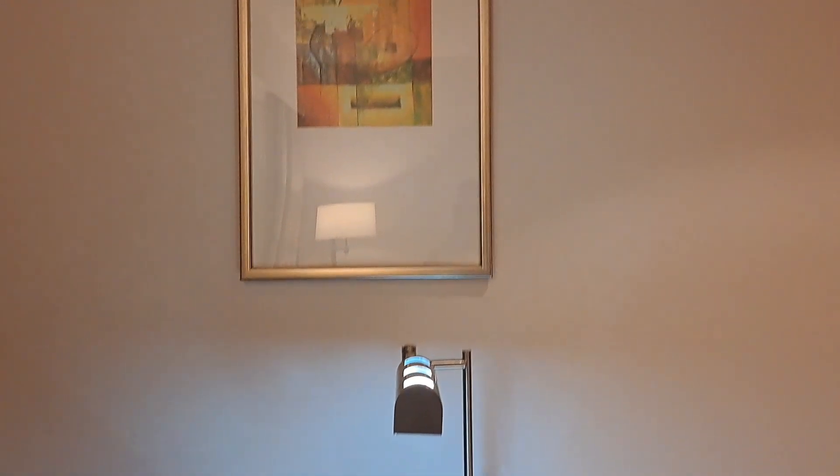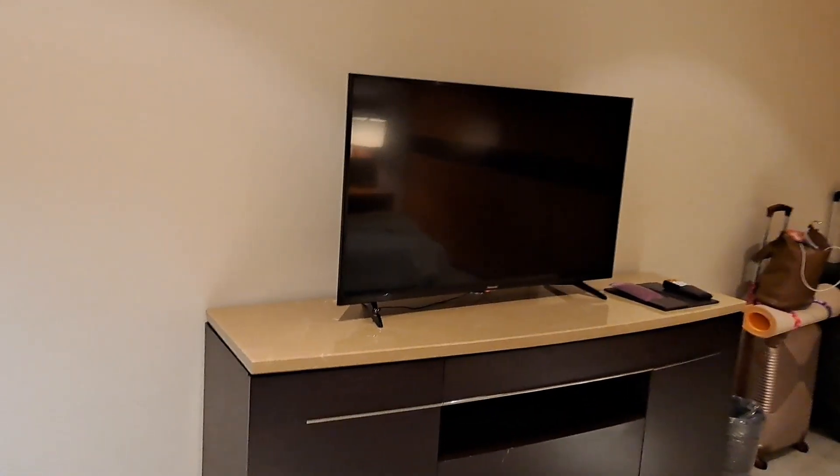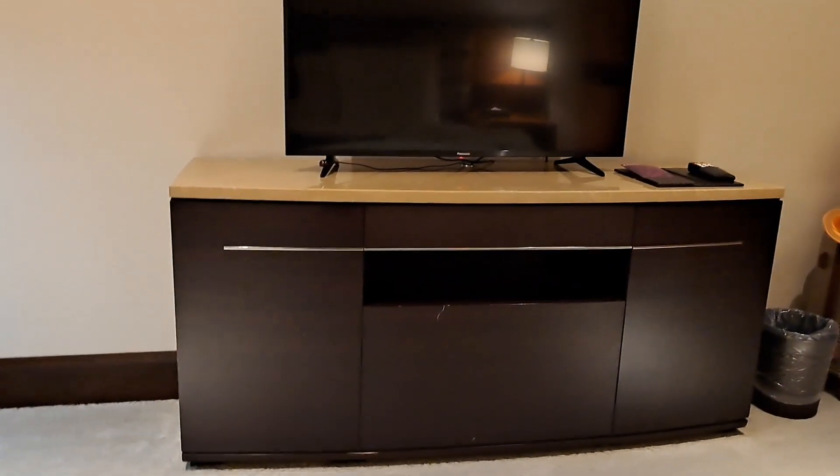And then we have another wall painting. Sitting in bed, this will be your view.